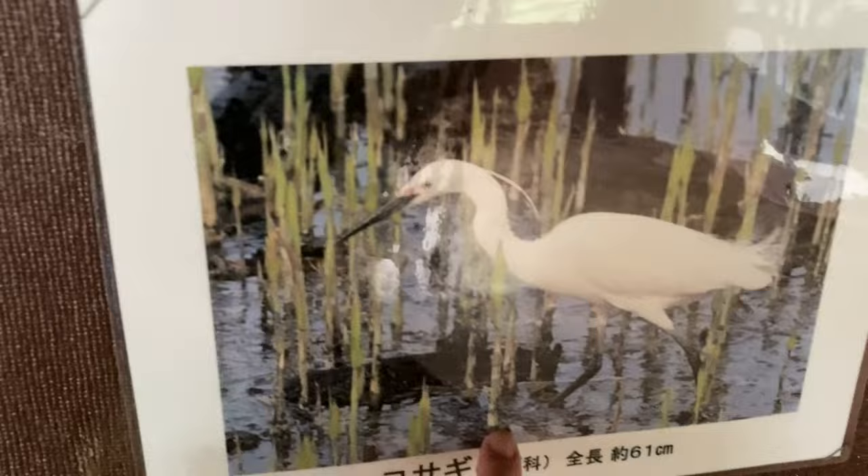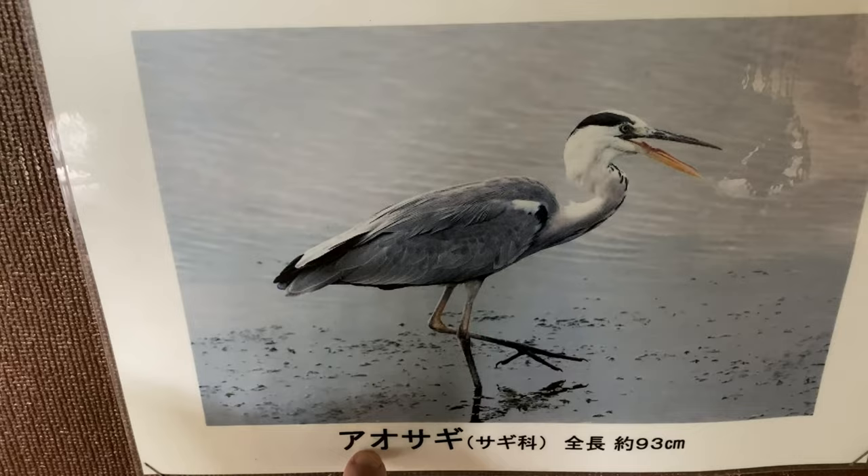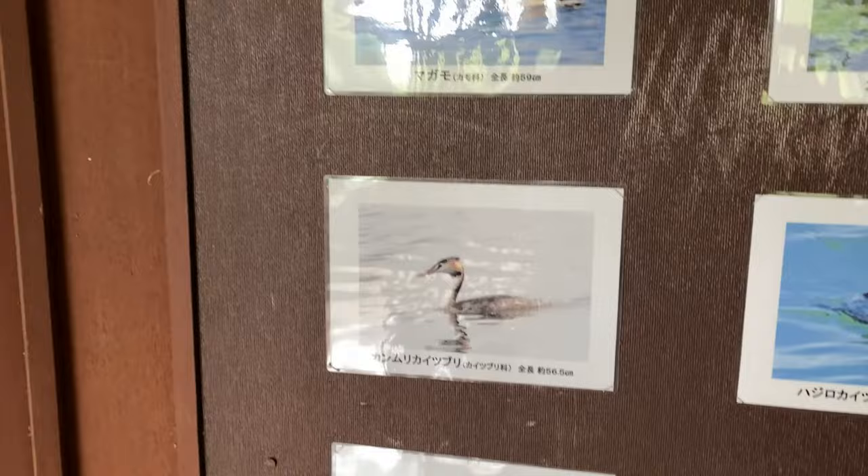And then there's kamome — you know what kind of bird that is, right? You've probably seen one of those. Seagull. And then aosagi — aosagi means blue, so it's a blue heron. Look at all these different birds, isn't that cool?